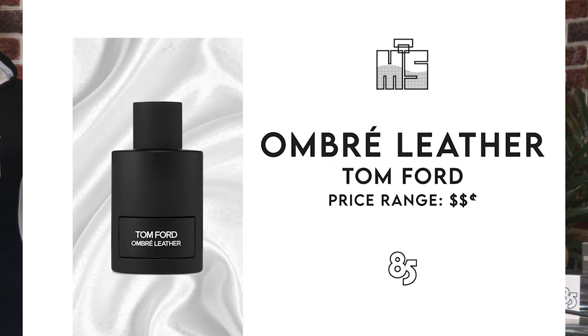This bottle came out about two or three years ago, and it immediately became one of my favorites for many different reasons. The main reason is the price — it's under $200. For the longevity, the compliments, and the fragrance itself, it's not going to stay under $200 long. I can't believe this is a Tom Ford fragrance under $200 anyway.